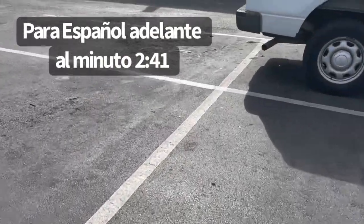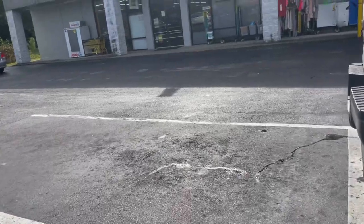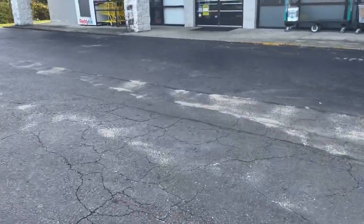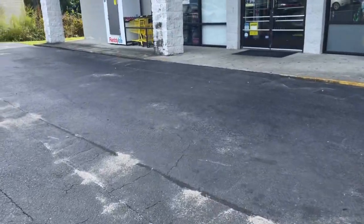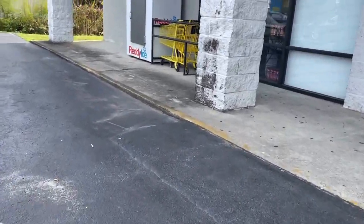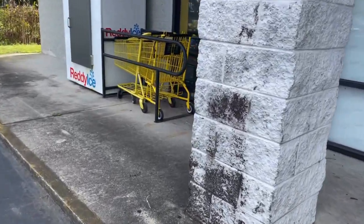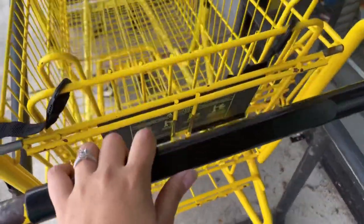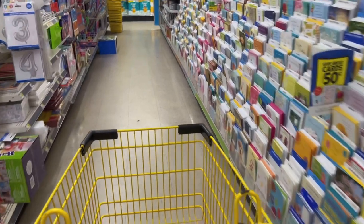Hey friends, good morning! I hope you guys are doing awesome. Welcome back to my channel. I'm at Dollar General today because I'm seeing everybody run to Dollar General getting Scott toilet paper — the 12 rolls. I think there's a pretty good deal going on. We got instant savings, we got a digital coupon, we got a sale, so let's go inside and get us some Scott toilet paper, the big pack.